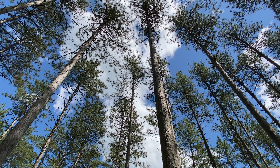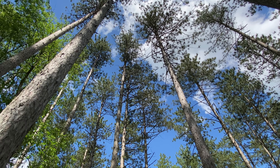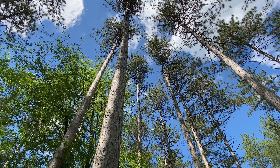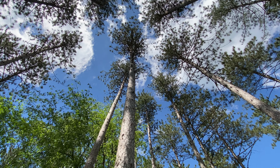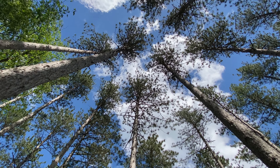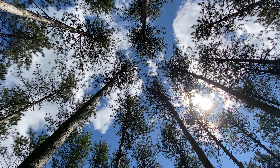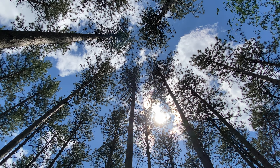This Wisconsin native pine can be identified by the following traits: 4 to 6 inch needle clusters, reddish-brown to black scaly bark, and 2 to 3 inch non-spiny cones.